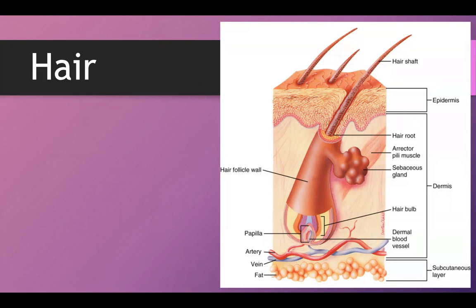Today we're going to talk about some of the accessory parts of the integumentary system. The first one is going to be hair. As we can see here, we have the epidermis and the dermis. A hair follicle is essentially epidermis that has been pushed down into the dermis.